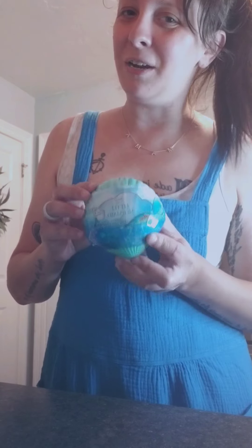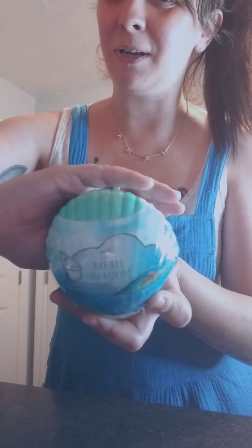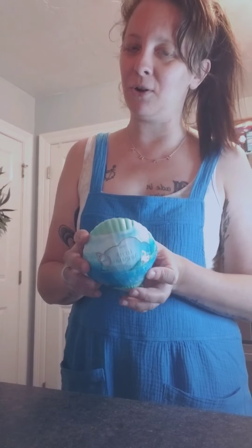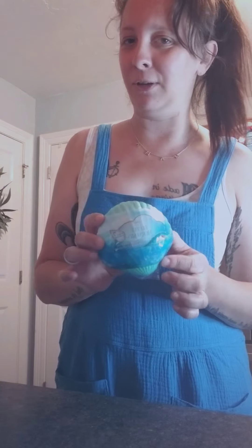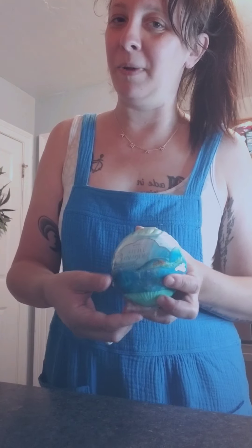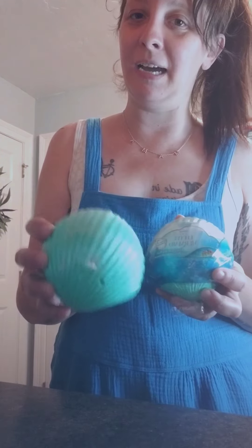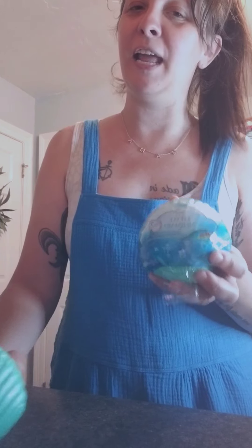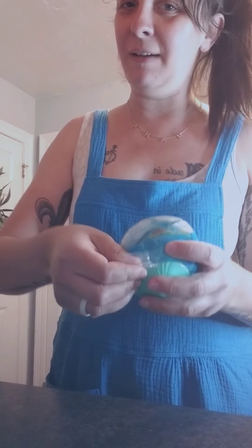Hey y'all, so I recently shared with you about these super cute shell Little Mermaid reveal toys that we found at Target. They're supposed to have a little cute plush character from the movie in them. I wanted to go ahead and open one right now. I have one that I did not open, but I already took the wrapping off of it, and then this one I have not — so we will dive in and see.